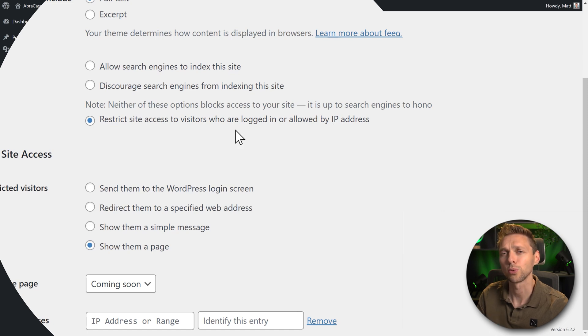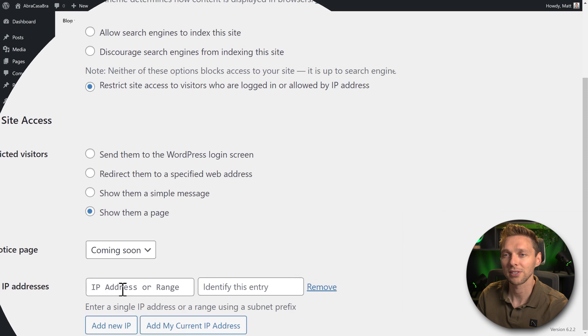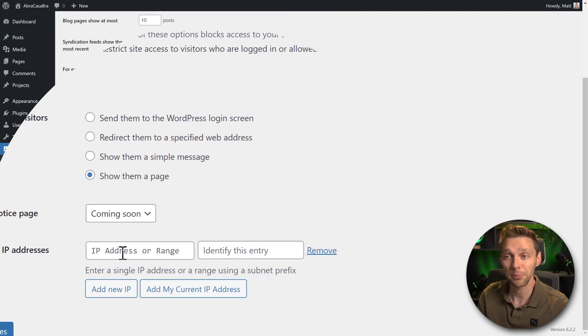Then you can choose to restrict site access to visitors who are logged in or by IP address. This is a great way. You can handle restricted visitors to send them to the WordPress login screen, redirect them to a specific web address, show them a simple message, or show them a page — in our case the coming soon page. You're also able to whitelist an IP address, your own or your client's, so they can still view your website.